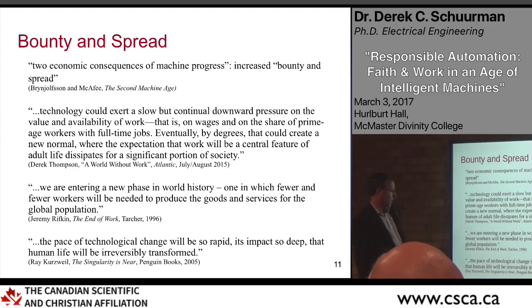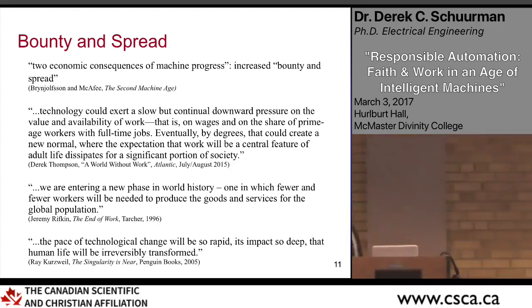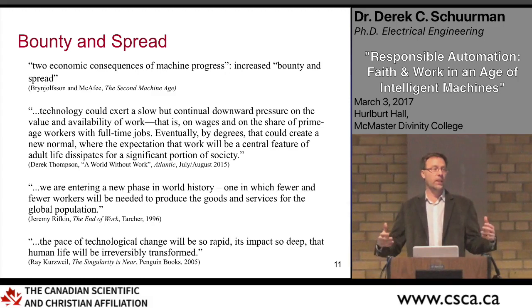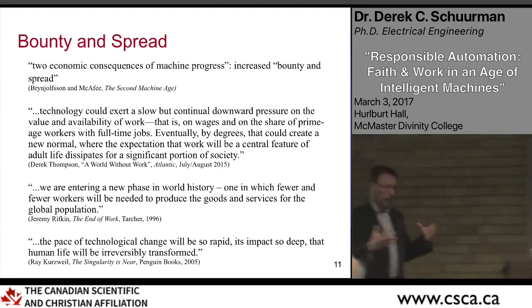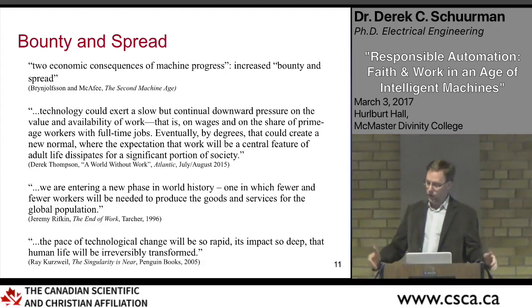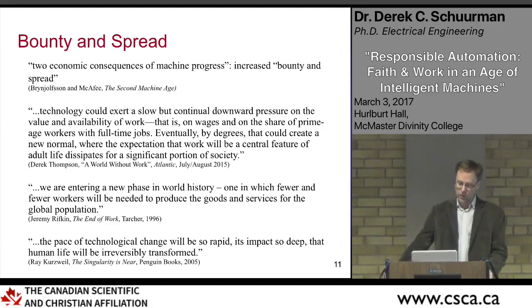From 'The End of Work,' written almost two decades ago: 'We're entering a new phase of world history, one in which fewer and fewer workers will be needed to produce the goods and services for the global population.' Ray Kurzweil's 'The Singularity is Near' predicts even more profound disruptions in what it means to be human — including predictions about downloading brains into computers, which I think is based on faulty presuppositions about what it means to be human.